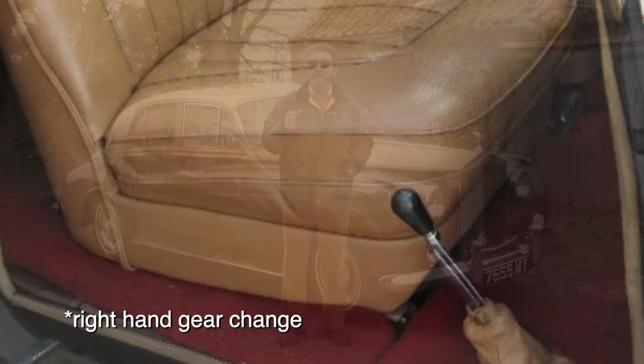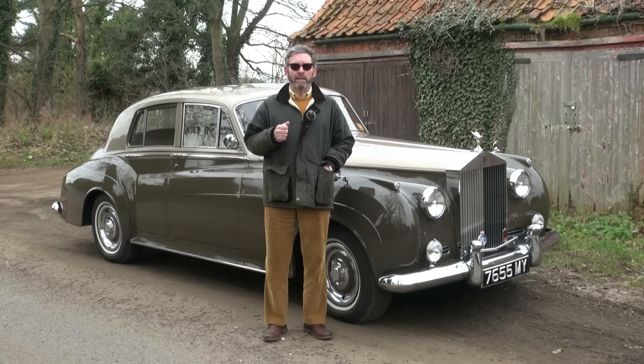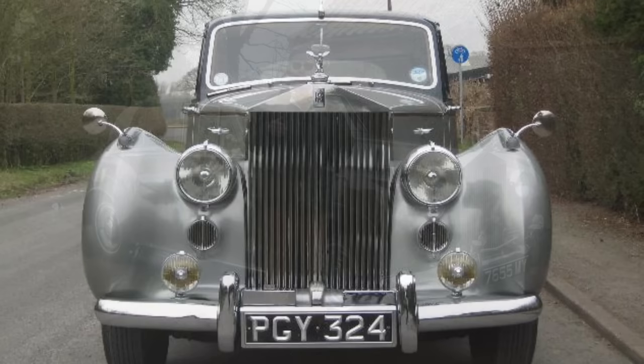By 1950, the Mark VI Bentley was available as a badge-engineered Rolls-Royce motor car, principally for export. Essentially the Rolls-Royce was a detuned, badge-engineered Bentley with just a single carburettor and slightly less performance, but we were back with the beautiful, imposing Rolls-Royce grille that had become so famous.